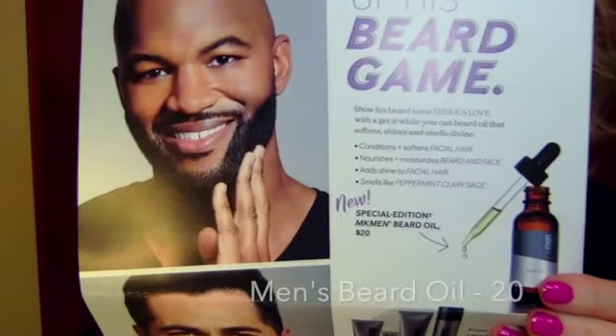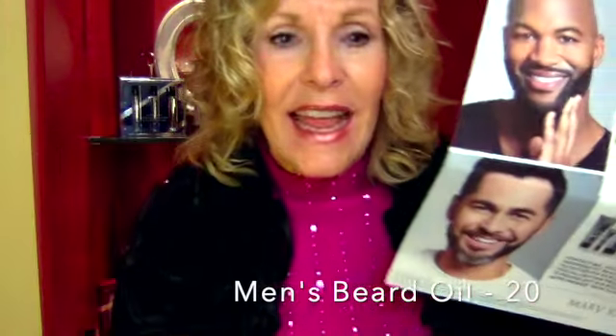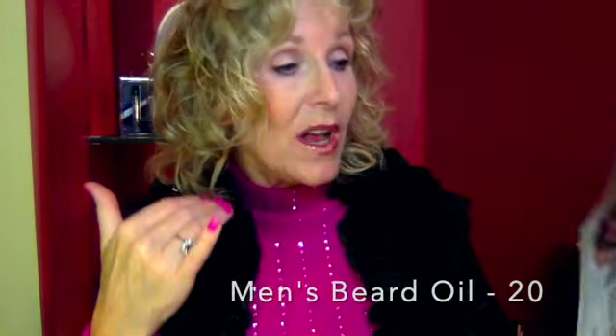Conditions, nourishes, adds shine — men's beard oil. No longer in your look book, but I ordered a bunch because it's so hot. My guys love it, and it conditions your skin as well as it smells like peppermint, clarion, and sage.